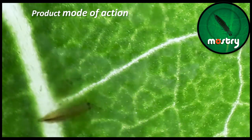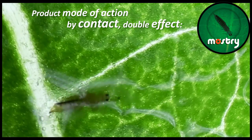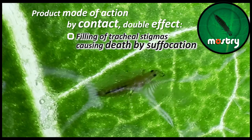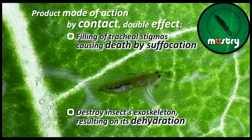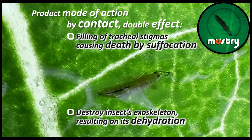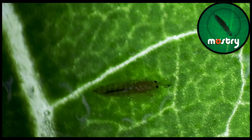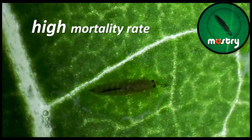Monstry acts mostly by contact, leading to a double effect: first, sealing of tracheal stigmas, causing death by suffocation, and secondly, destroying the insect's exoskeleton, resulting in its dehydration. This double action mechanism produces a high mortality rate.